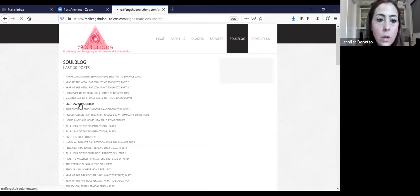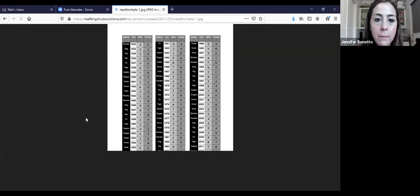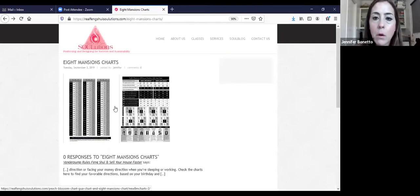Go to the eight mansions chart and just have this handy. If you click on the JPEGs, they'll expand and become bigger. Have these charts handy because at the end, when I teach you guys the system, we'll be able to use it — it'll help you make more money, negotiate deals easier, get new clients and new listings.